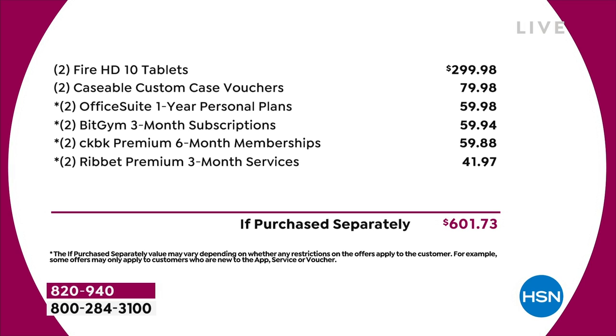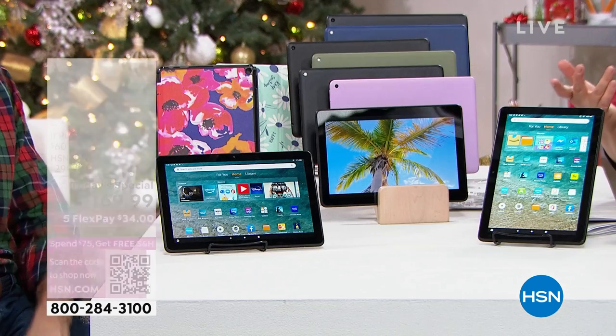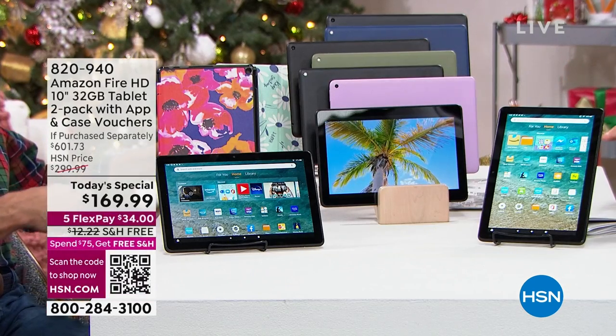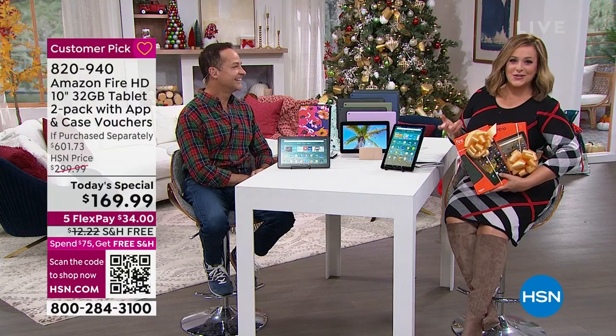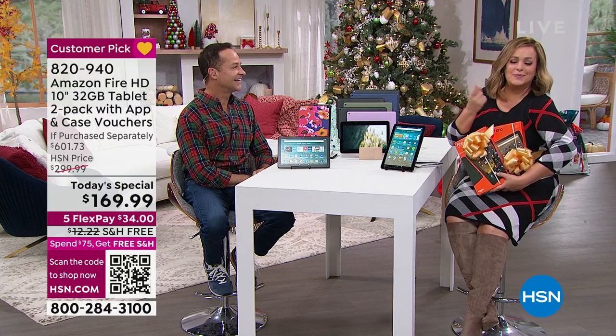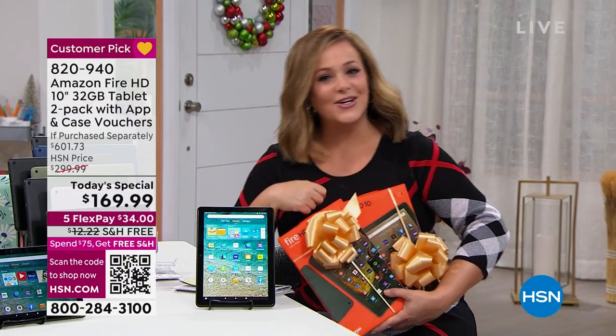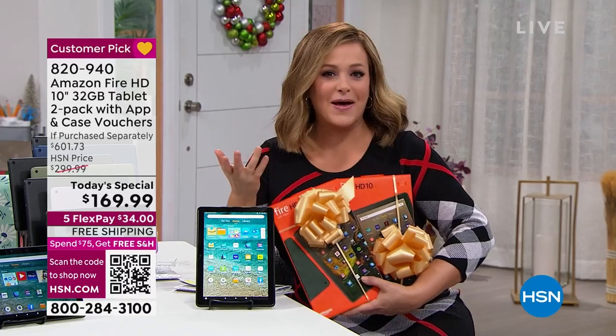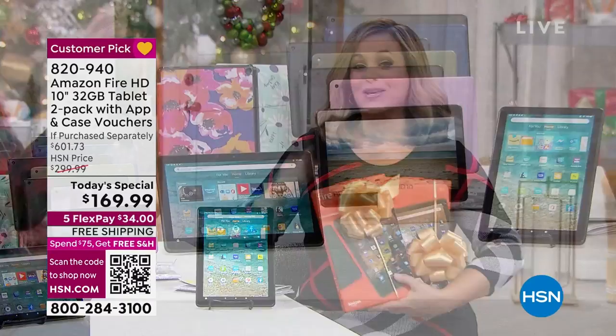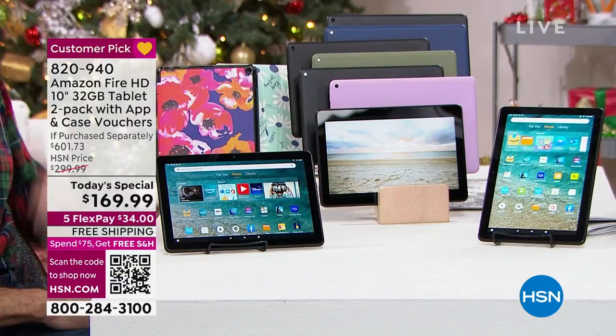Take your favorite picture in the world — a vacation memory, your dog sleeping on your pillow, whatever you like — and make your own custom case. You're getting two of everything today. These are the cases we're talking about — they come as little cards, the caseable.com vouchers. They're not inside the tablet packaging; it all comes in a cardboard box. The reason I point that out is if you wanted to redeem the voucher before you gave the tablet as a gift, you can.